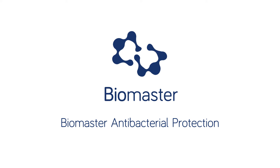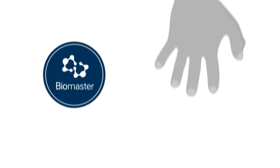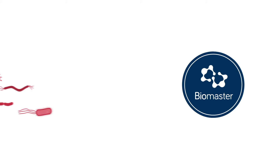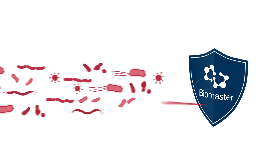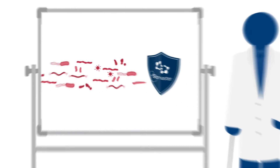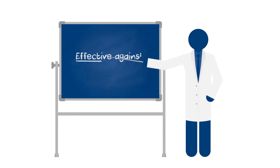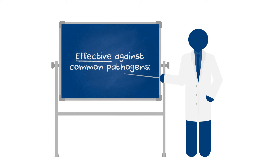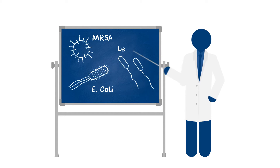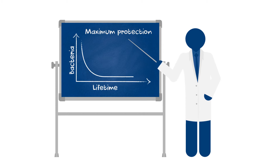Biomaster is a completely safe, effective and long-lasting solution for reducing the risk of cross-infection, giving surfaces round-the-clock protection against the build-up of dangerous bacteria. Independently tested, it is proven effective against most common types of harmful pathogens, including MRSA, E. coli and Legionella, providing maximum antibacterial protection for the lifetime of the product.